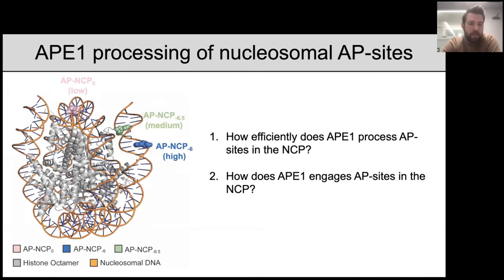The two questions I want to answer today are very simple and foundational: How efficiently does APE1 process AP sites in the nucleosome, and how is this efficiency regulated depending on where the AP site is located? In the second part of my talk, I want to focus on structural biology — specifically, how does APE1 engage AP sites in the nucleosome, and how is this regulated depending on where the AP site is located?